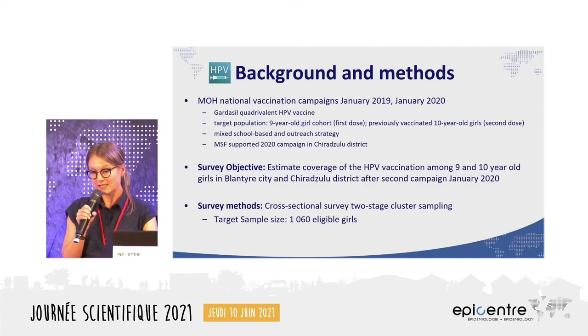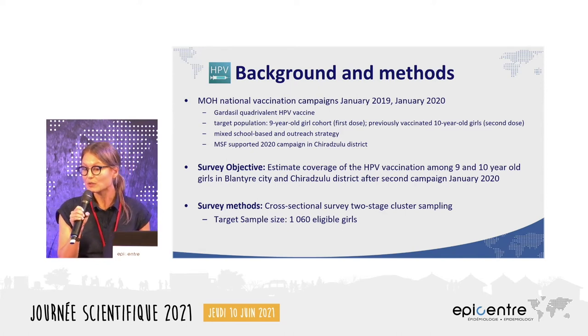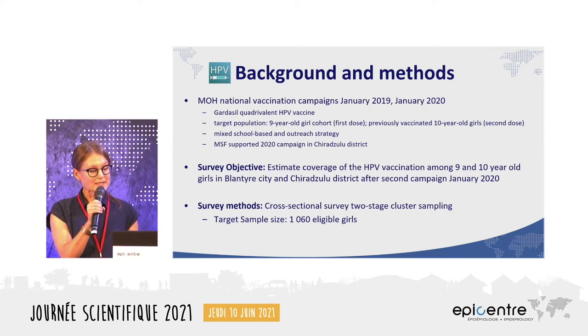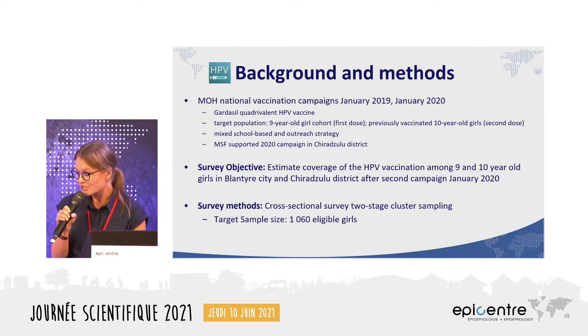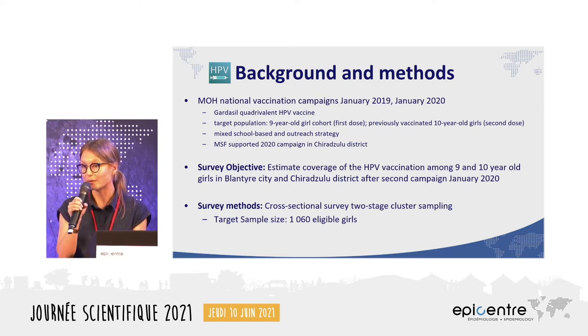The Ministry of Health, after a pilot program in two districts, rolled out a national vaccination campaign for girls starting in January 2019. MSF supported the second round of this vaccination campaign in Chirazulu district in January 2020. It was a mixed school-based delivery and outreach strategy, targeting a single-year cohort of nine-year-old girls. The survey aimed to estimate HPV vaccination coverage among nine and ten-year-old girls in Blantyre City and Chirazulu district.